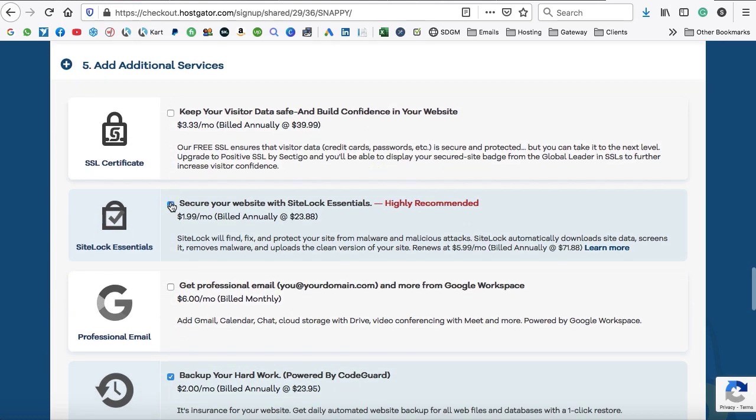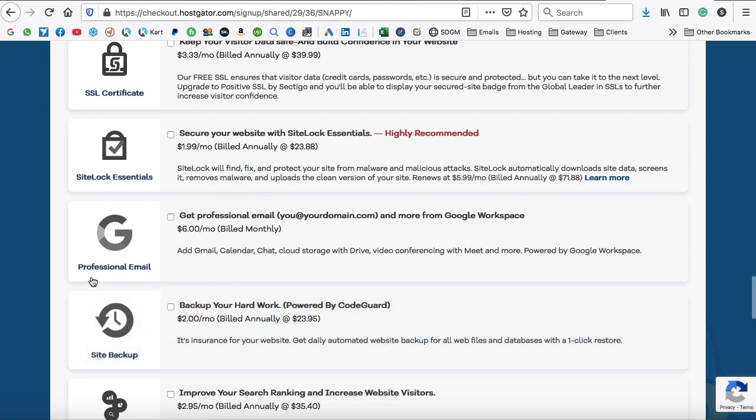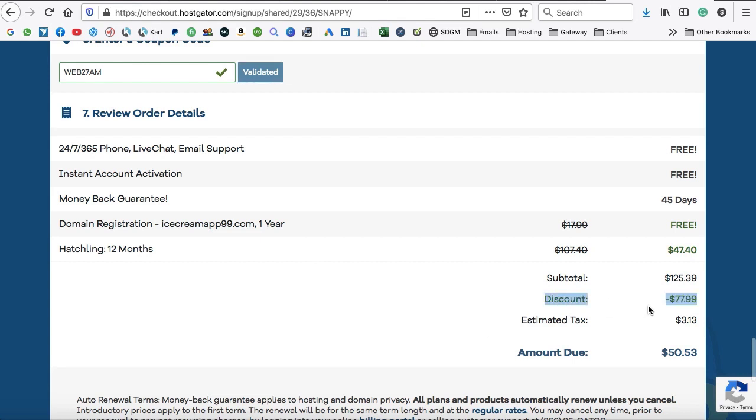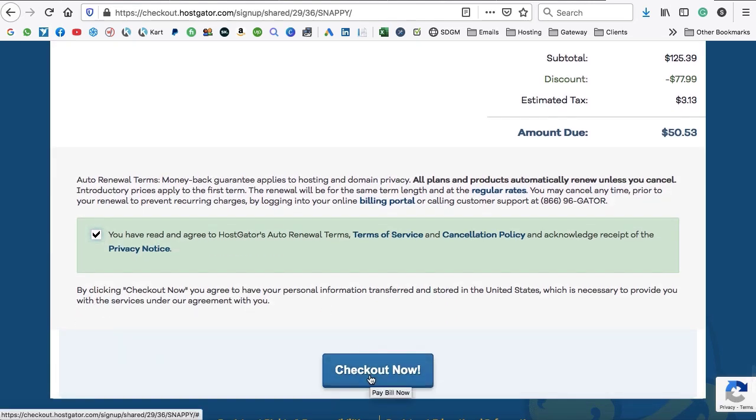Uncheck all the additional services — they try to charge your pocket. Remove the default coupon code and enter WEB27AM to save a lot of money. With this coupon, the discount is $77.99, so you only pay $50.53 for one year of web hosting and one year of the domain name. Check the box and click checkout. After successful payment, you'll receive a welcome email from Hostgator with your cPanel login details.